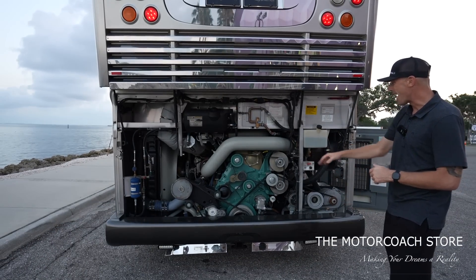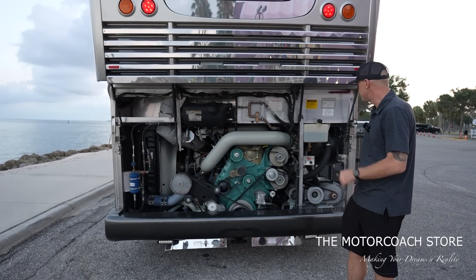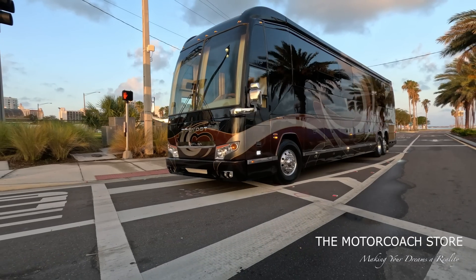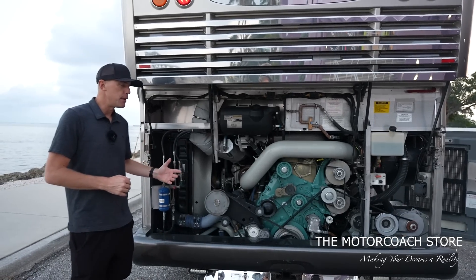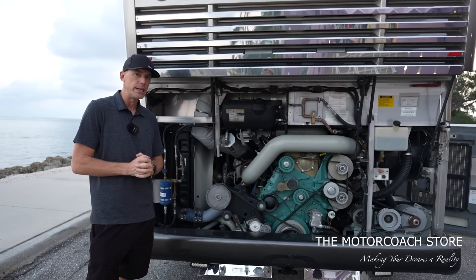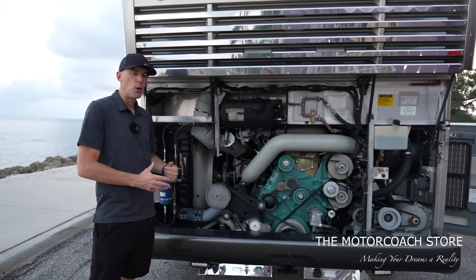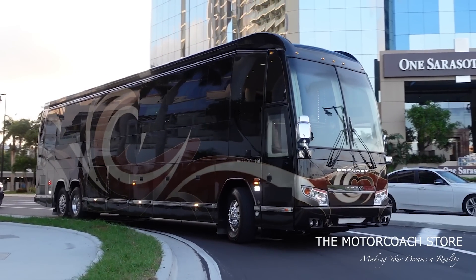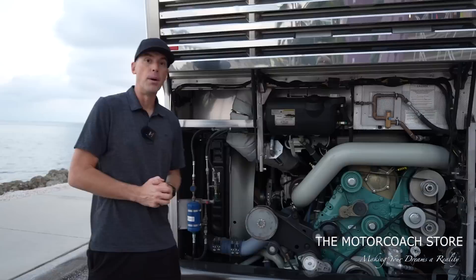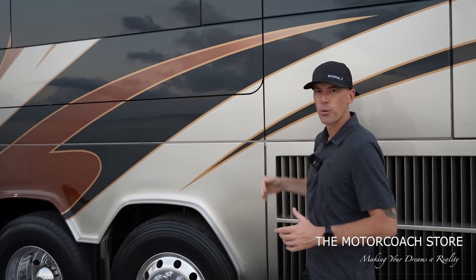Here's the back of the Detroit Diesel Series 60 — you've got a belt tensioner, all your belts are very easy to get to. Keep in mind that a lot of these Prevost buses are used as either seated passenger buses or tour buses hauling A-list celebrities, so they need to be reliable and easy to fix. That's why so many have a million-plus miles on them, and it's the most chosen bus in the entertainer industry.